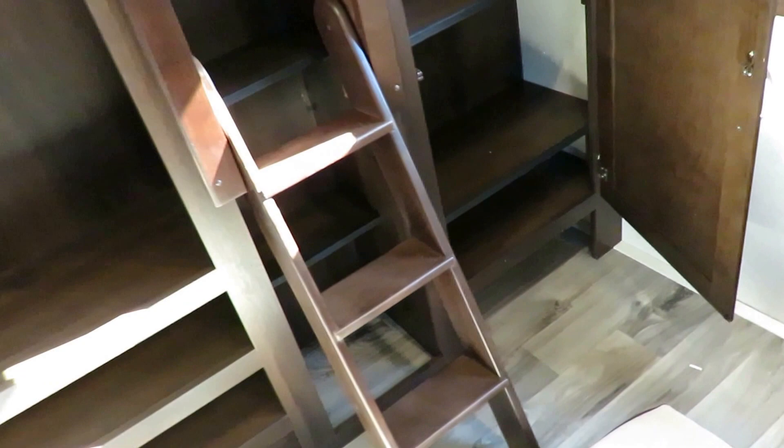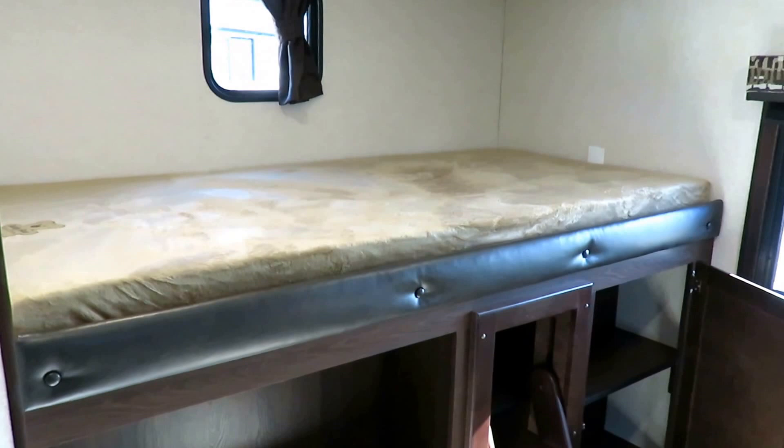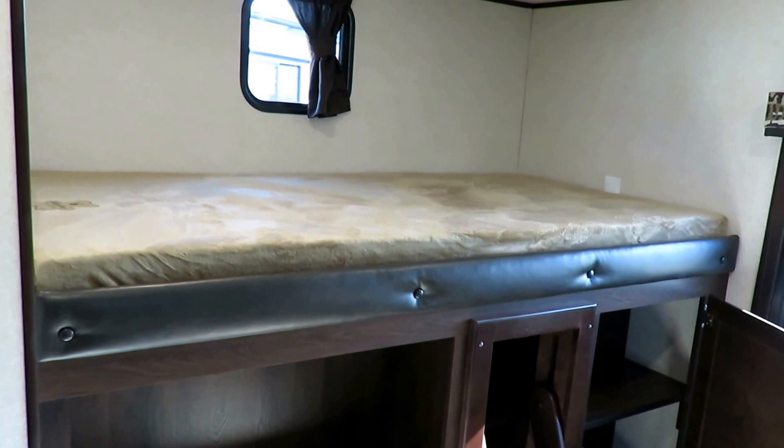There's a shoe garage at the bottom so the kids' shoes have a place to stay. On this side, the big kid bunk is 50% wider — it's above the outside kitchen and made wider for big kids who sleep crossways. For bunk sheets, my answer is sleeping bags — you can easily pull them out and clean them. Sleeping bags are the answer.